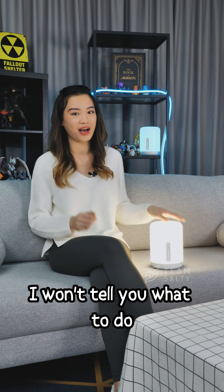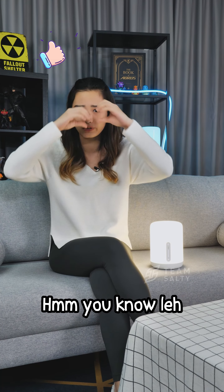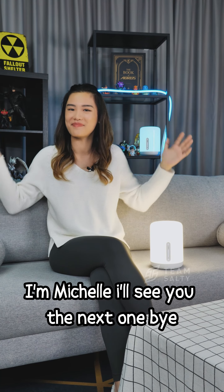That is pretty much it for today. I won't tell you what to do, but if you like this video, you know what to do. I'm Michelle — I'll see you in the next one. Bye!